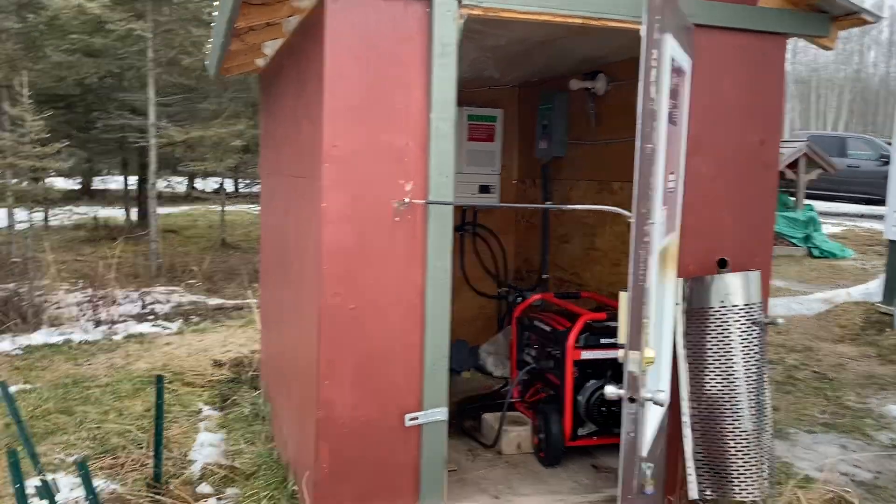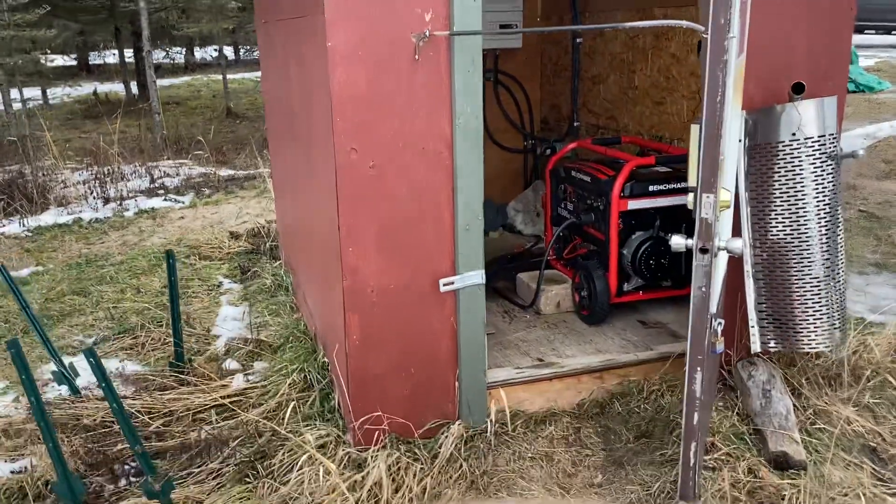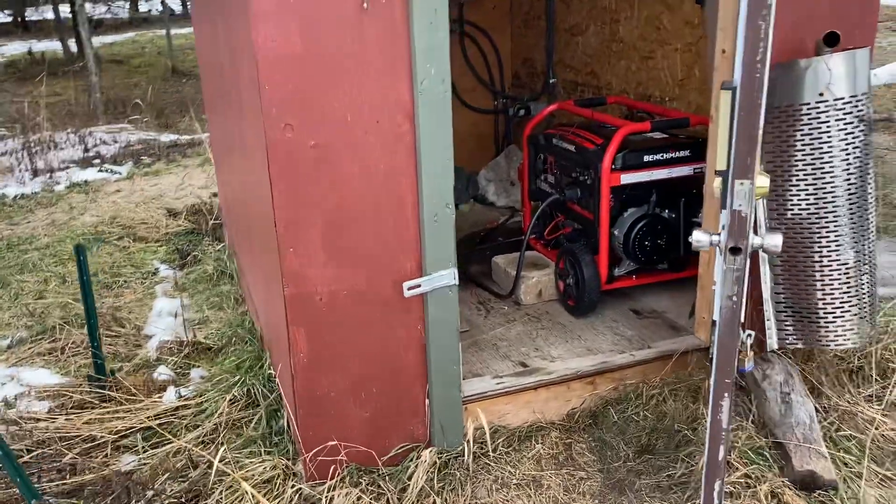Hi everyone, Cindy Squirrel here. It's December 26th and I want to show you the new generator that we got.